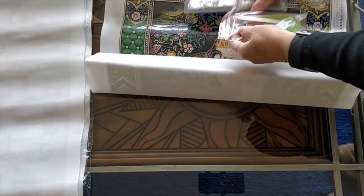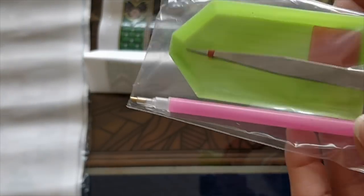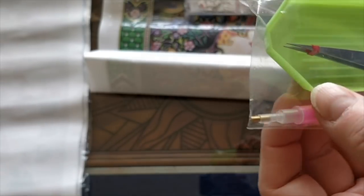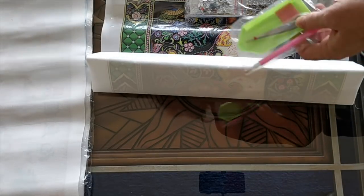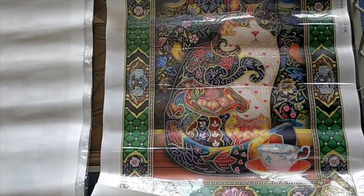Before I get into the canvas and straightening it out, let's take a look at the boring stuff. Here's the toolkit that they send: just a regular one-placer, a boat, and a plate of wax. This is the first time I got metal tweezers from PeggyBuy for a special drills. Usually they send me the black plastic. So this is my fourth special drills from PeggyBuy with this haul.